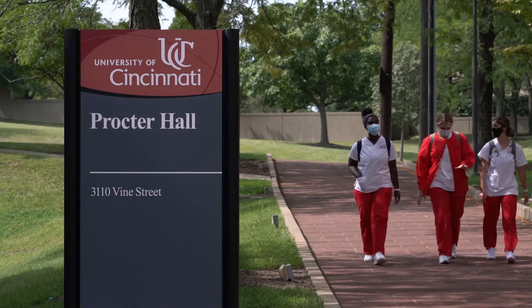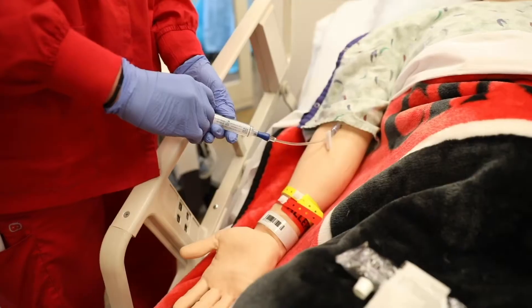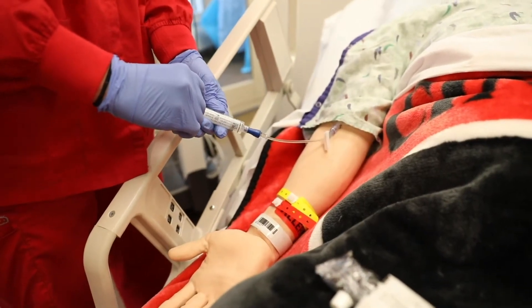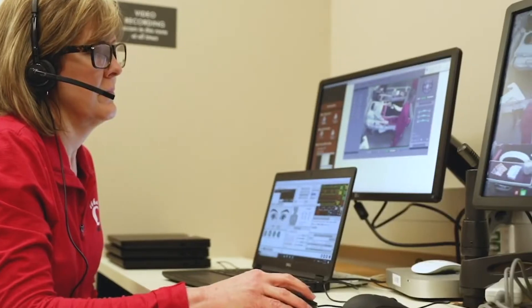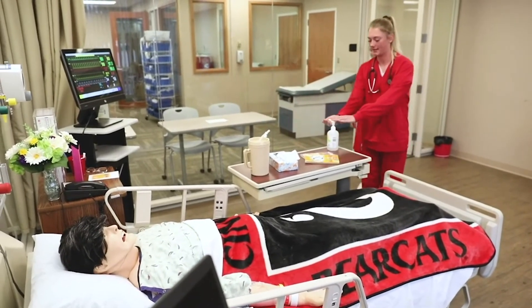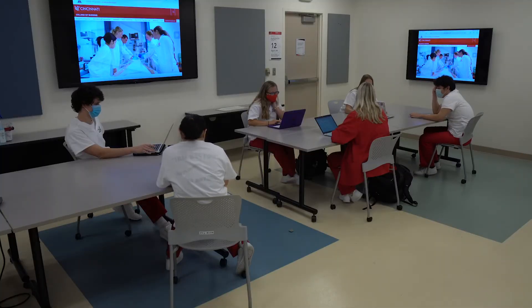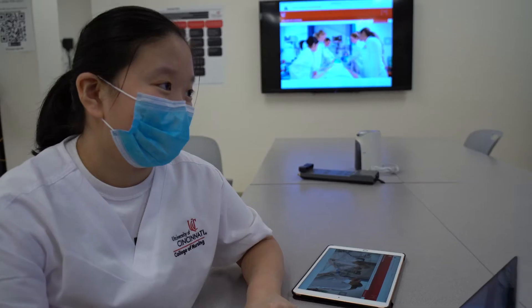But it starts inside Proctor Hall, in our Skills Lab and Simulation Center, where students interact with mannequins, ultrasound machines, monitors, and human-patient simulators to learn and test themselves in a variety of patient scenarios. Our classrooms are equipped to create meaningful, engaging learning experiences.